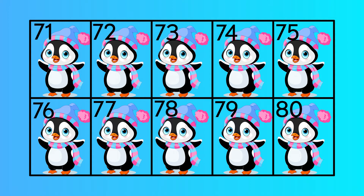Seventy-one, seventy-two, seventy-three, seventy-four, seventy-five, seventy-six, seventy-seven, seventy-eight, seventy-nine, eighty.